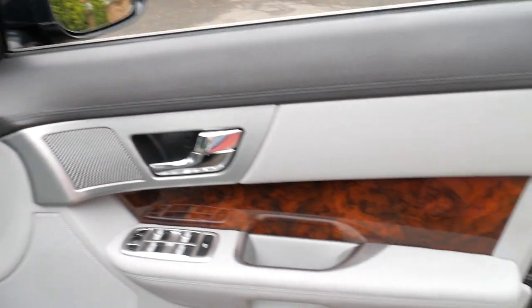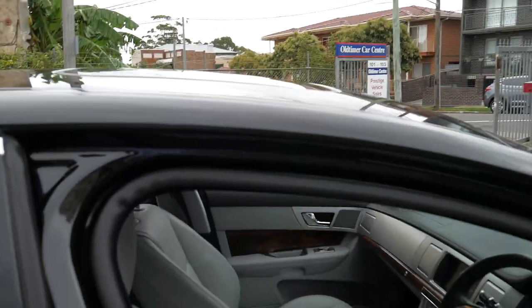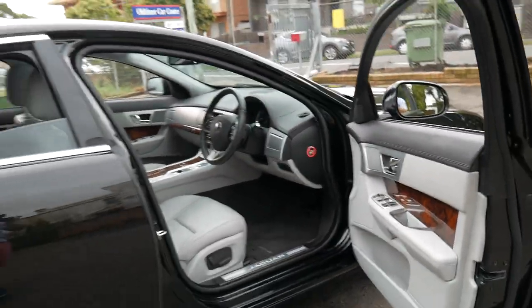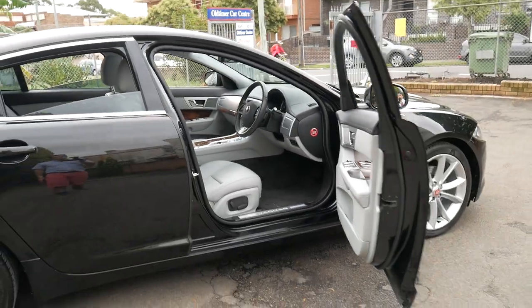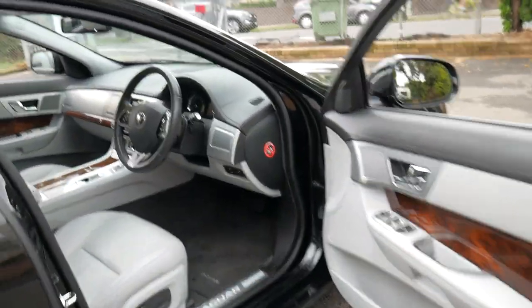If you do have any specific questions about this car, you can contact us on 02 9569 9999. We are the Old Timer Centre — we've been doing this for over 20 years and we specialise in European cars just like this one. Thanks for taking the time to watch this video. We certainly look forward to hearing from you soon.